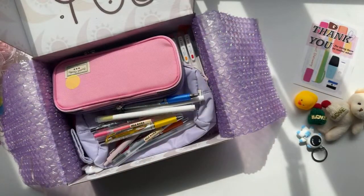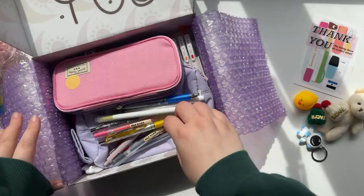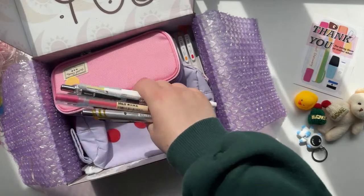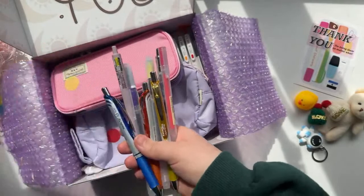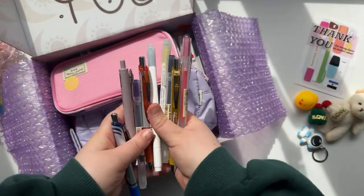Yeah, we can get straight into the unboxing. Hope you're having a good day — make sure you've got some chocolate or a nice drink. We can go through all of these amazing pens. I've got a ton of single pens which I can swatch for you guys if you're interested.